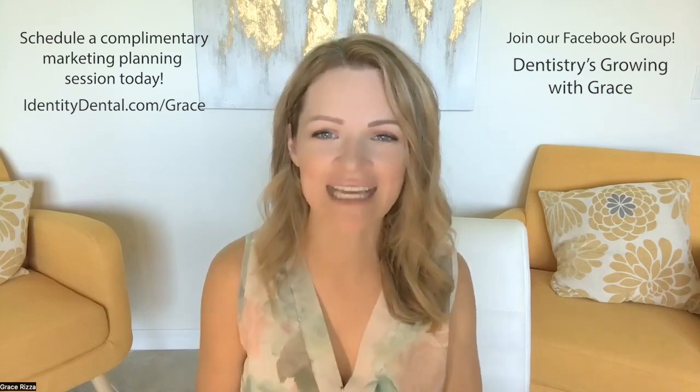If you like this information, please follow us, share the content where you can, and join our Facebook group, Dentistry's Growing With Grace. Thanks and have a great day.